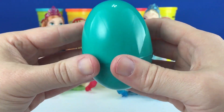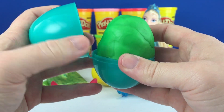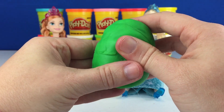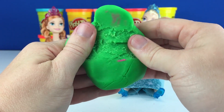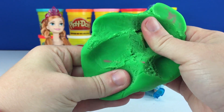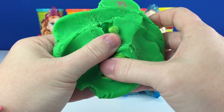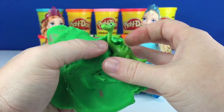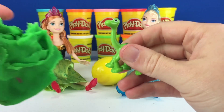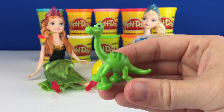And the green one. Feels tiny. Where is it? Here we go. It just blends in. It's Arlo from The Good Dinosaur.